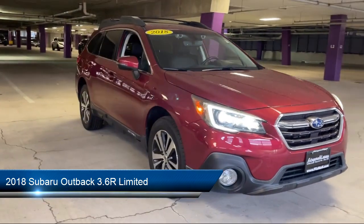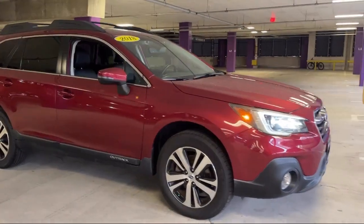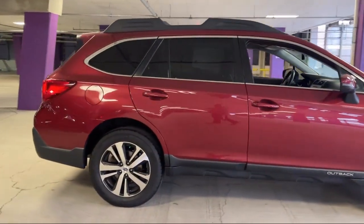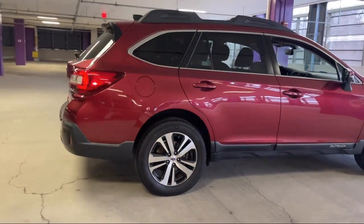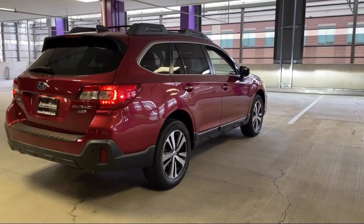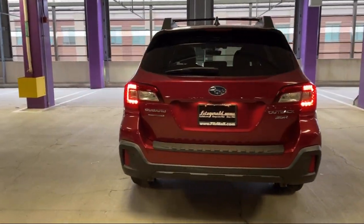It comes equipped with steering wheel mounted phone controls, center front console with armrest and storage, smartphone integration Apple CarPlay, safety brake pedal system, power door locks anti-lockout, hill holder control, and an audio touchscreen display with auxiliary audio input for iPhone and iPod.